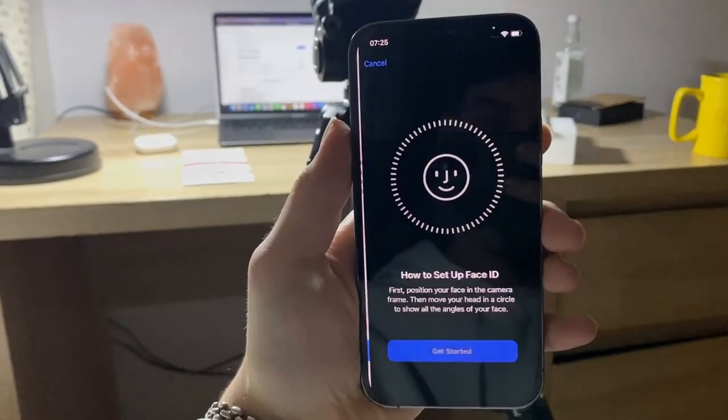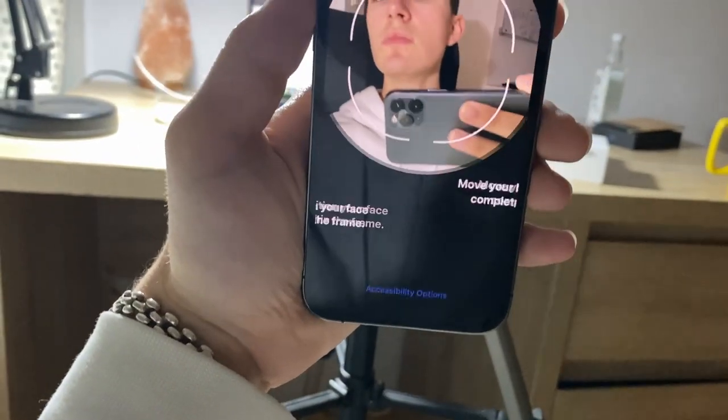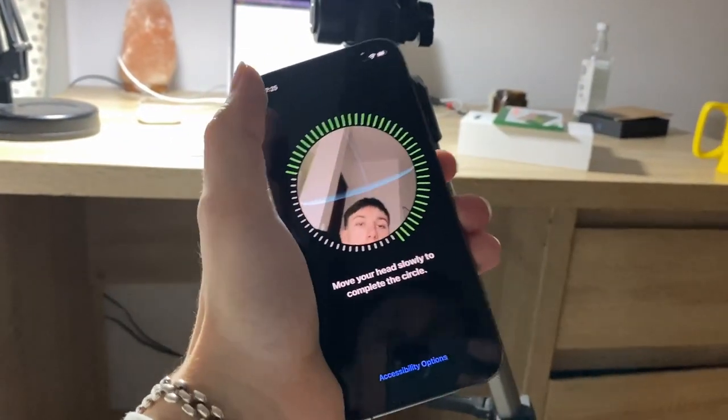Let's take a look at the Face ID. As you can see, it works just fine, no problem.